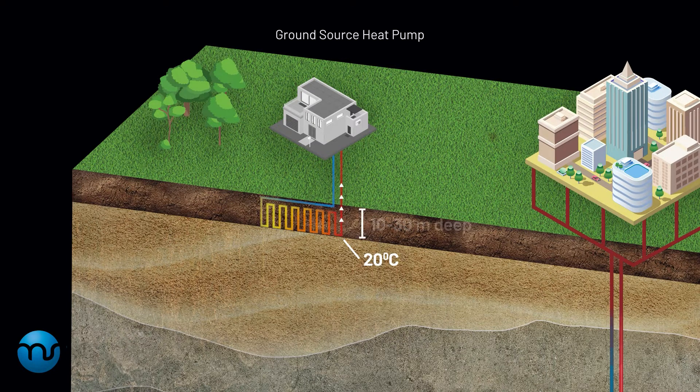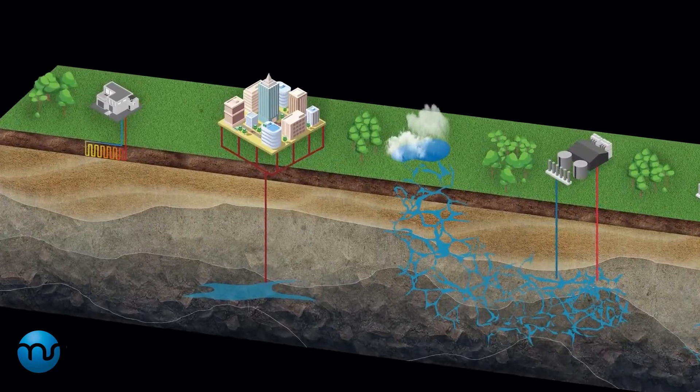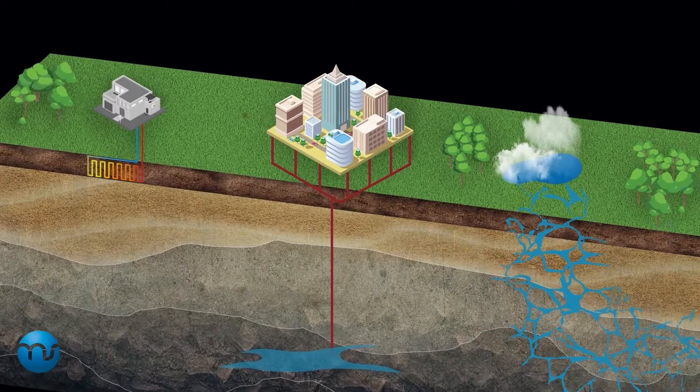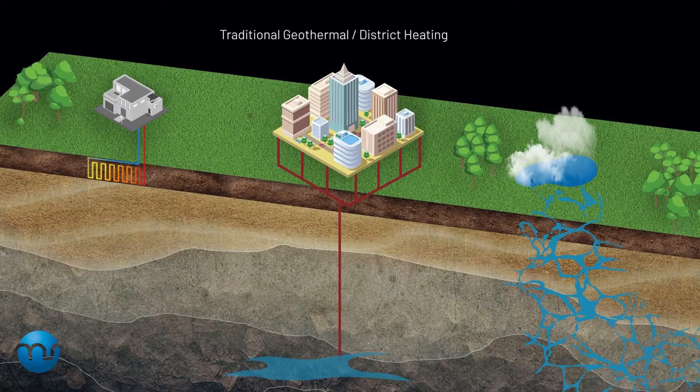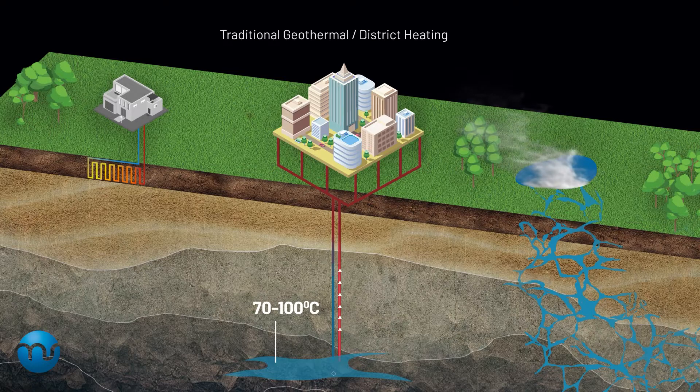Geothermal district heating systems require wells that are a lot deeper. These systems target hot aquifers, which are essentially underground reservoirs of hot brine. The deeper they drill, the hotter the brine gets. The brine is brought to the surface, where it is used to heat commercial and industrial buildings. The cooled brine is injected back into the well, and heated brine is brought back up, creating the loop of the geothermal system.